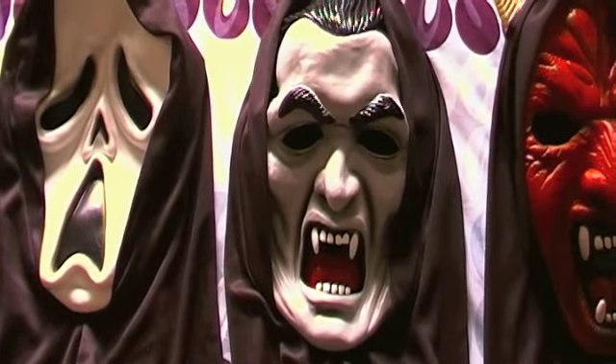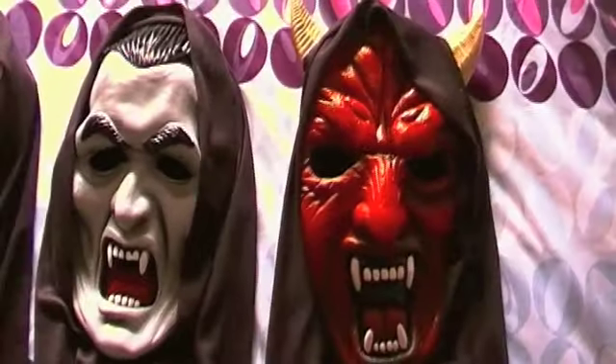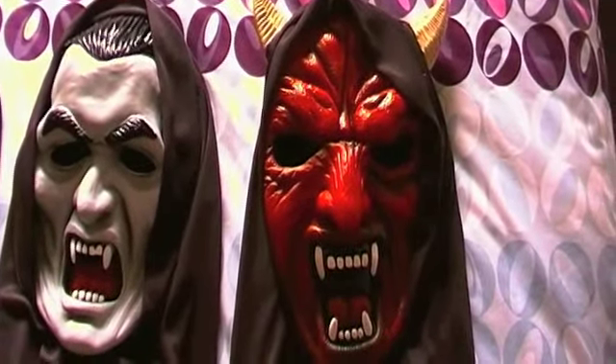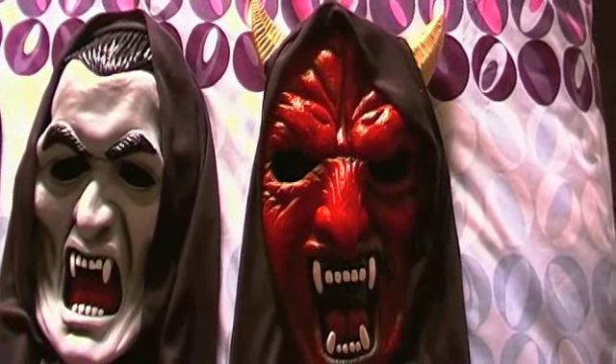Dracula, which is pretty cool — I don't have a Dracula mask at all, so it's an awesome addition. Then my second favorite is this red devil one, which looks really good on and is super comfy as well.